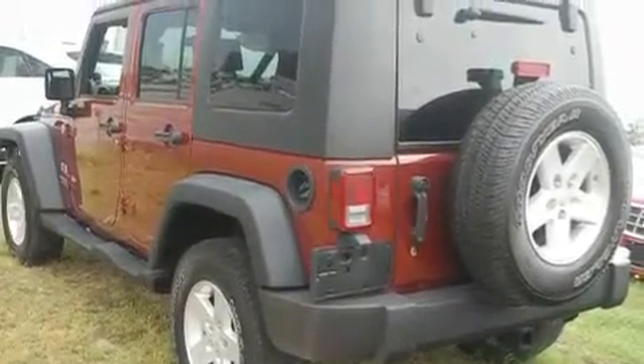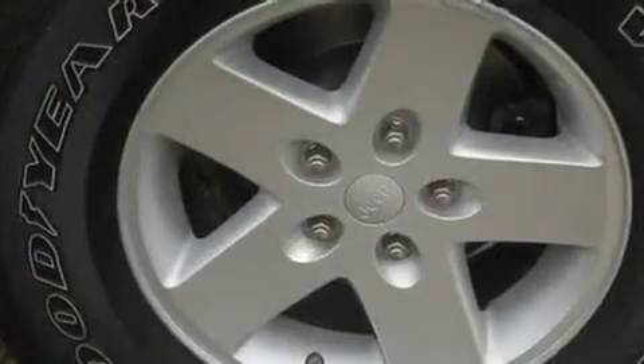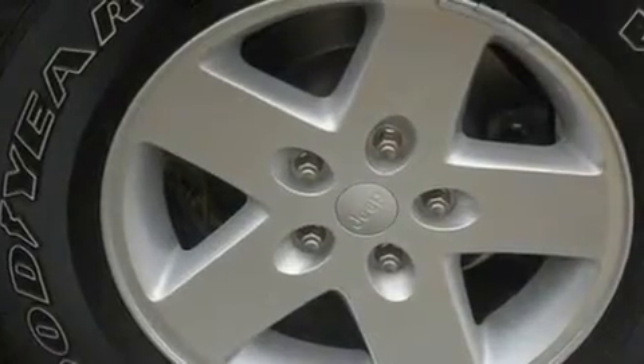Its top features include skid plates, a low-tire pressure indicator, a stability control system, an anti-lock braking system, dual airbags, and rear seat child-proof door locks.